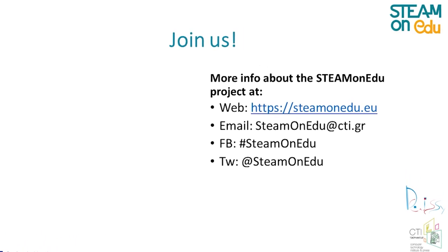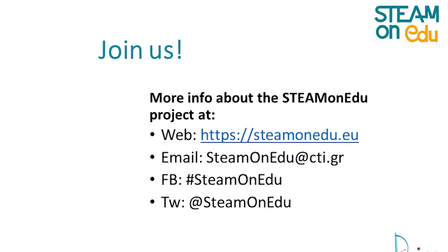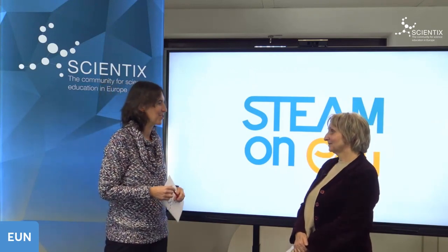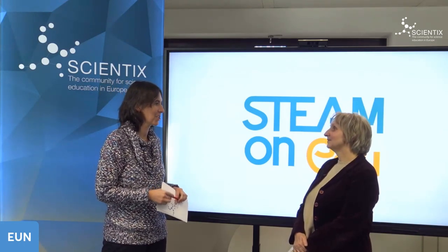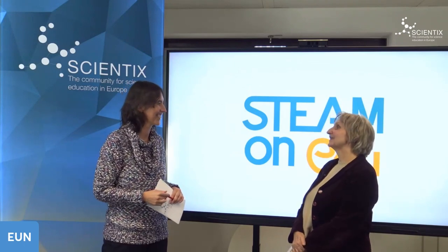You can still join the community of STEM educators — the platform is open and those interested can register via the project website to access all its content. Make sure to have a look at the STEM on EDU teachers' competence framework. Thank you very much, Maria, for joining us and talking about the projects that the Directorate General for Education and Culture has supported on integrated STEM teaching.